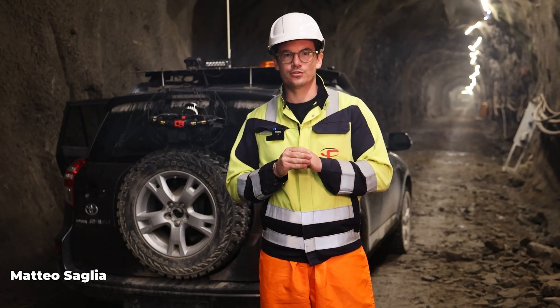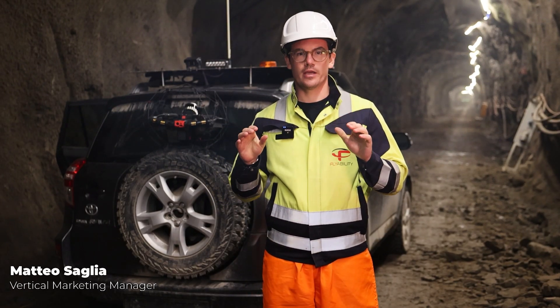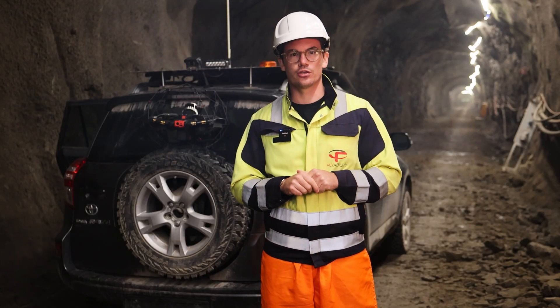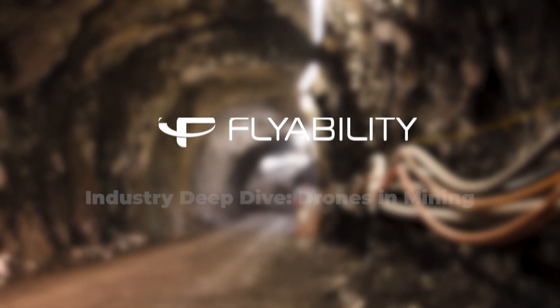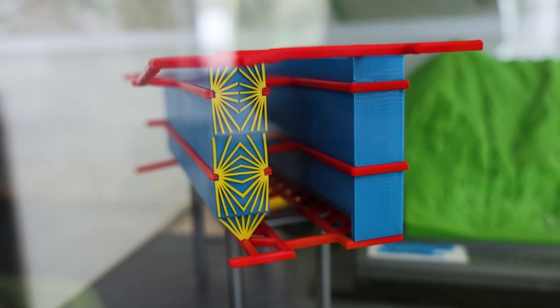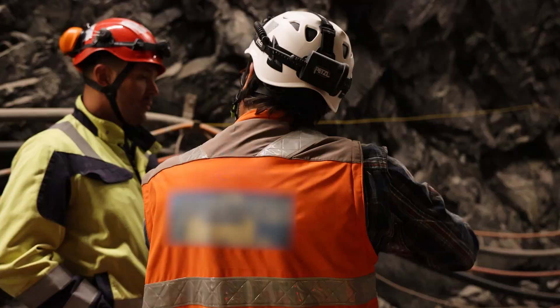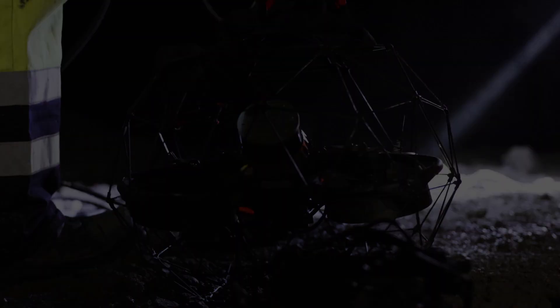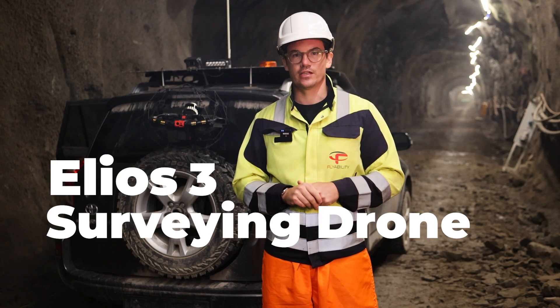Hi everyone, Mateo here from Flyability and today we're going to be talking about mining drones and more specifically about mapping and surveying drones for underground mining operations. Although most mines have already integrated some form of UAV within their operations, there is one particular drone that most mines can't wait to get their hands on: the Aegis III surveying drone.